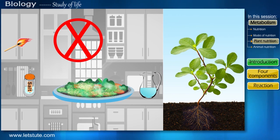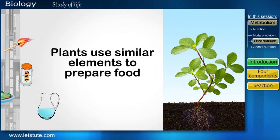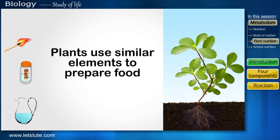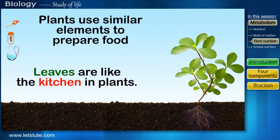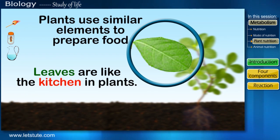Plants don't have an actual kitchen where they can cook their food. But believe it or not, they too use all the same elements for preparing their own food and in turn gain energy. So in a way we can say that leaves are like the kitchen in plants, as the process of food production takes place only in the leaves of a plant.